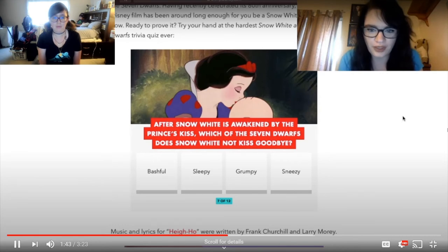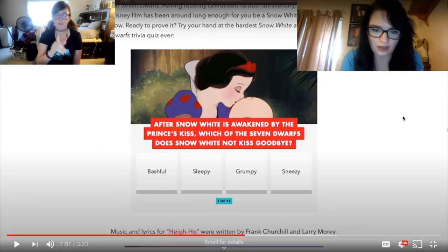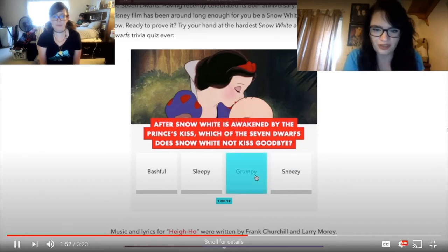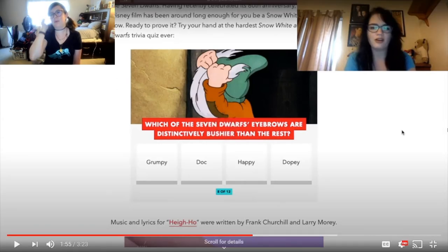That better have been a shot in the dark or else your knowledge is absolutely ridiculous. After Snow White is awakened by the Prince's kiss, which of the Seven Dwarfs does Snow White not kiss goodbye? Looking back, I think it was Sleepy. Harley guesses Grumpy — and discusses whether Grumpy was one of the last or first ones she kissed.